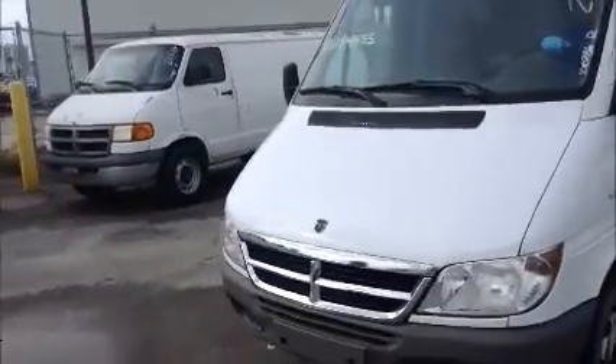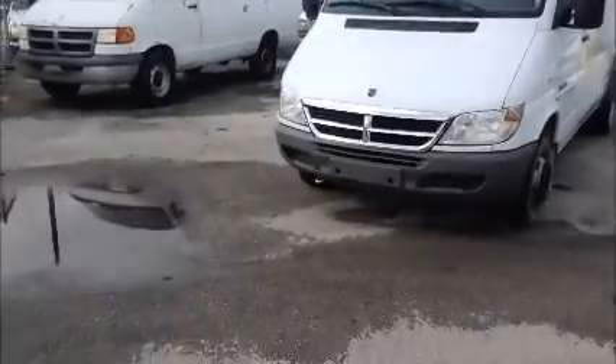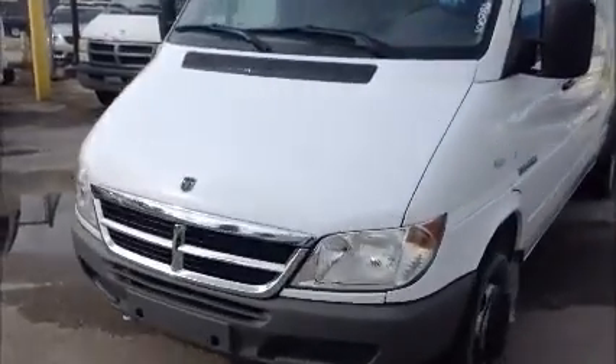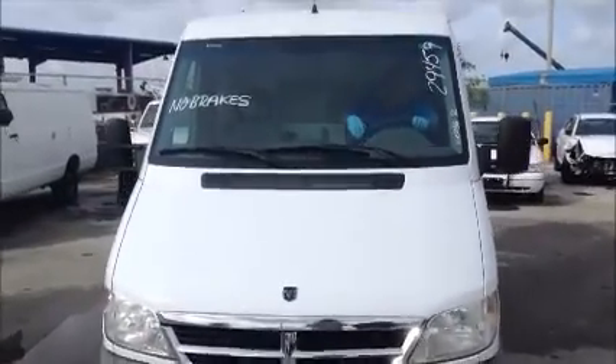Okay, we're going to roll it forward for you a little. The brakes are not working good, so we're going to keep it slow. The brakes are really bad.